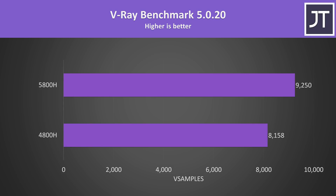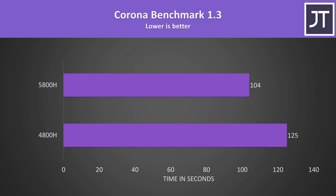V-Ray uses the processor to render out a scene. This is a multicore test, so it wasn't too surprising to see the 5800H scoring around 13% higher than the older 4800H. The Corona benchmark also uses the processor to render a scene, and although this is a multithreaded test, the 5800H was 20% faster, completing in about 17% less time.